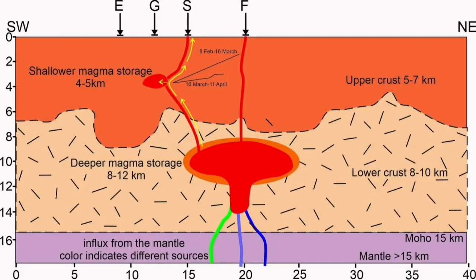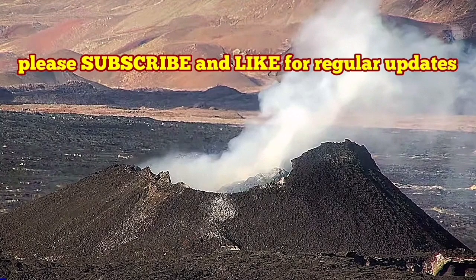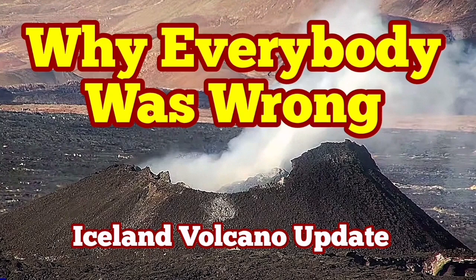The theory that the shallow magma storage at four or five kilometers depth is the source is wrong. That magma is not sourced from there — otherwise we would have an eruption. It is coming from the deepest source at 12 kilometers depth. And that is where I say everybody was wrong on this.